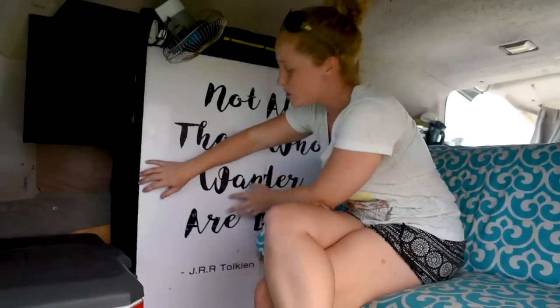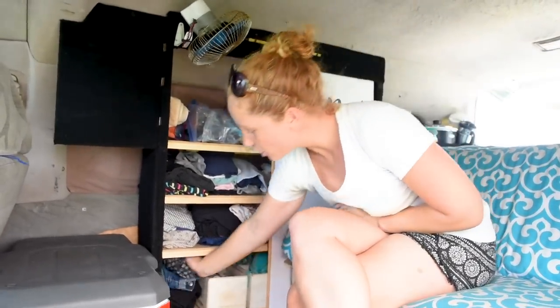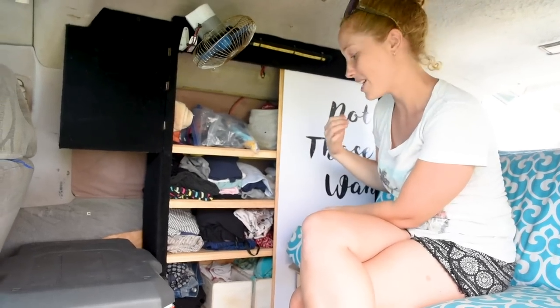Here we have a lot more storage than we used to. It's a sliding door — all of this side is my clothing and all of this side is Alex's. I reckon it's doubled if not tripled the amount of storage we had in our cupboard compared to last time.